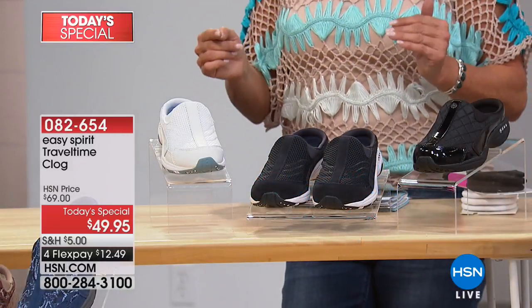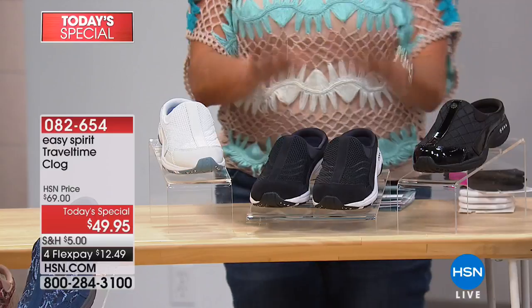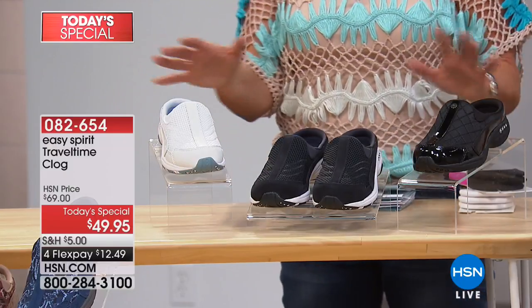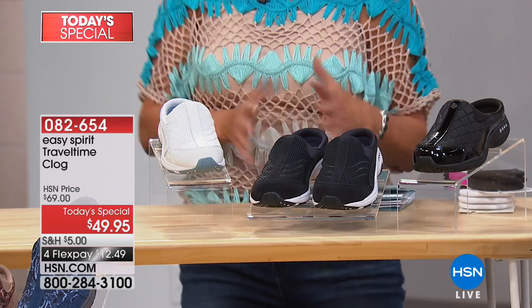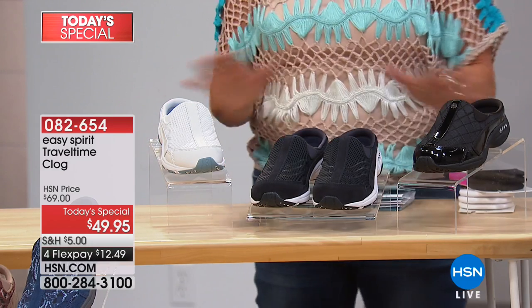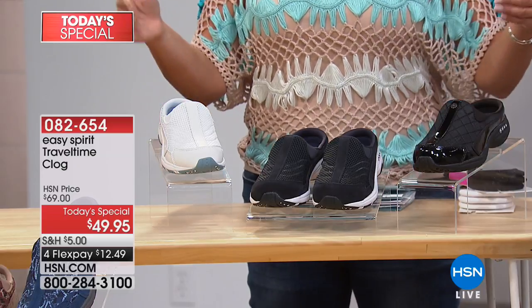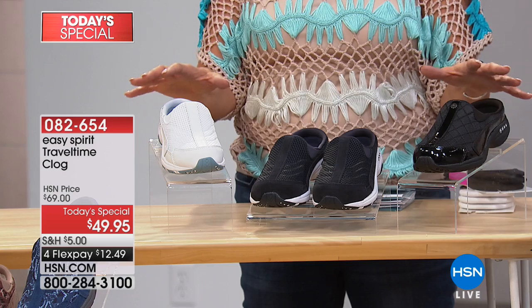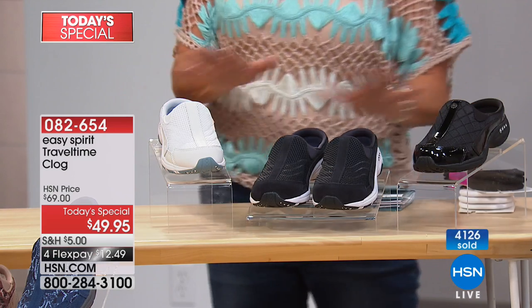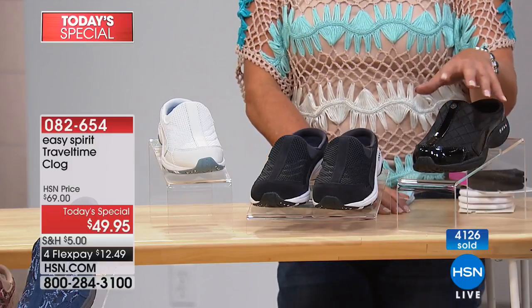Sizing is 5 through 12, whole and half sizes, medium and wide width. We've already sold out of one color from the collection, so if you're sitting at home thinking about it, I would highly recommend you order now. There are almost 4,500 sold just from last hour. Some of the colors are limited, so don't wait.